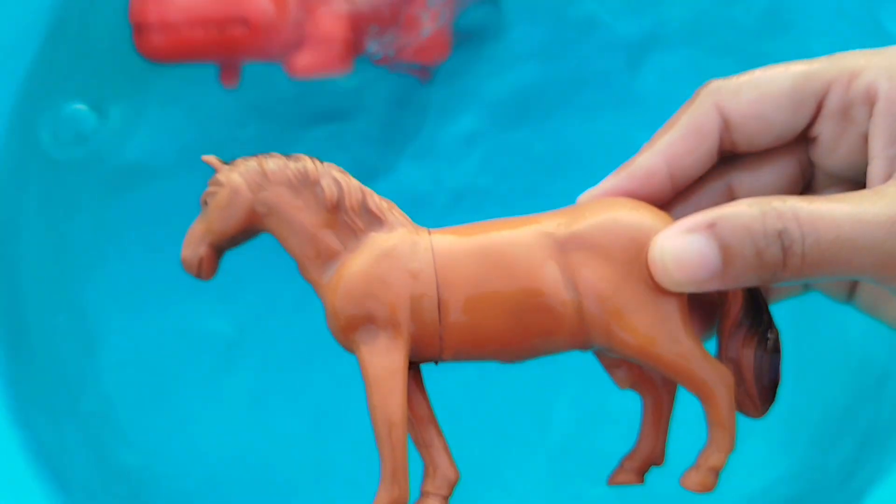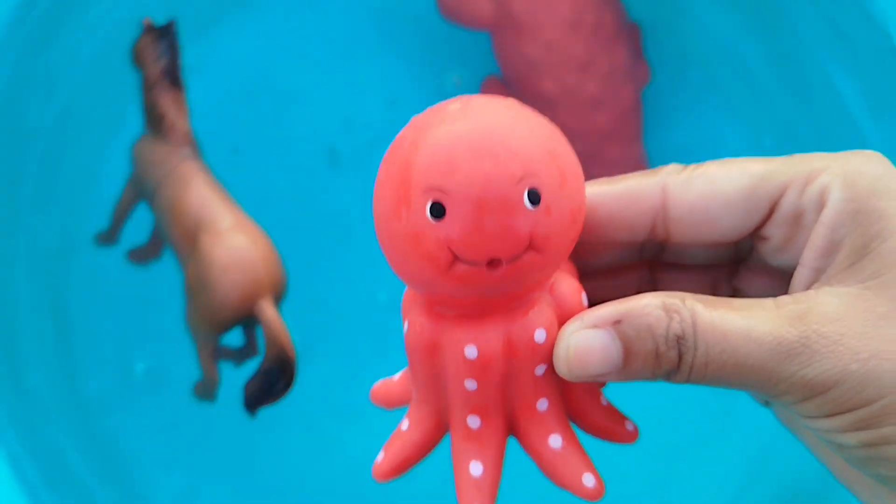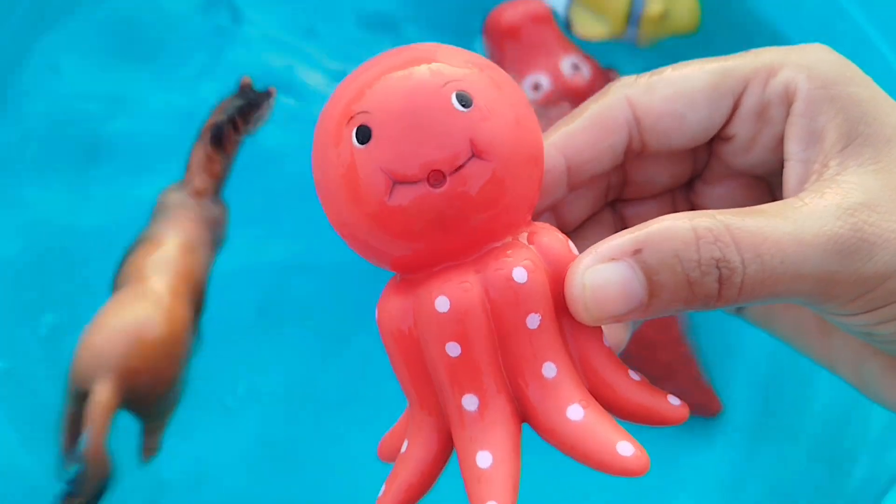A horse. This is a horse. The next one is octopus. This is octopus.